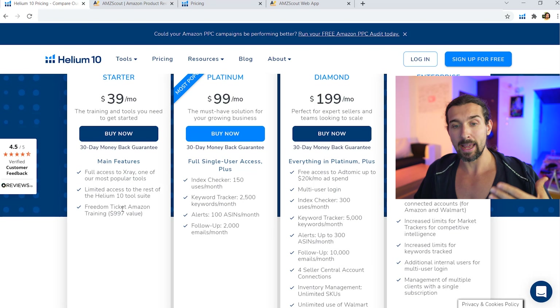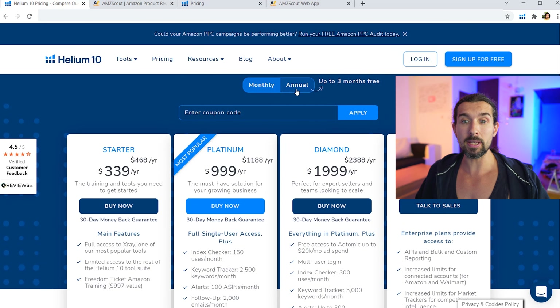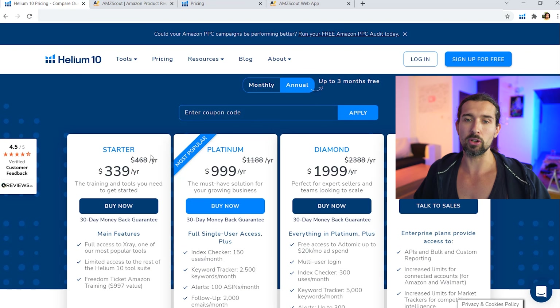So the Starter plan is mainly for product research, and you also get the course — great for beginners at $39 per month. There's also an option to pay annually: instead of $468, you save two months, so it comes to $339. That includes the Chrome extension, the course, and the Profits tool to track profitability.